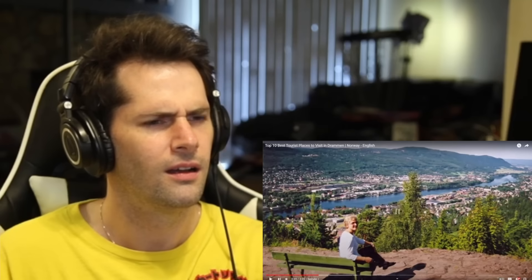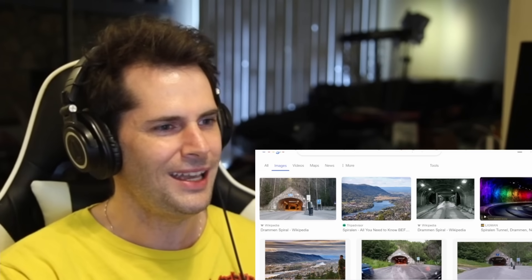The Spirulin is a corkscrew tunnel that twists its way for 1,650 meters up to a scenic lookout above the city on the Skansen Ridge. What? This is called the Spirulin? They're not showing a photo of it though. This is a tunnel that leads to the top of Drammen? I'm going to see if I can find a picture of this. Is this it? Is this the Spirulin? Is this what it looks like? I found some images here.